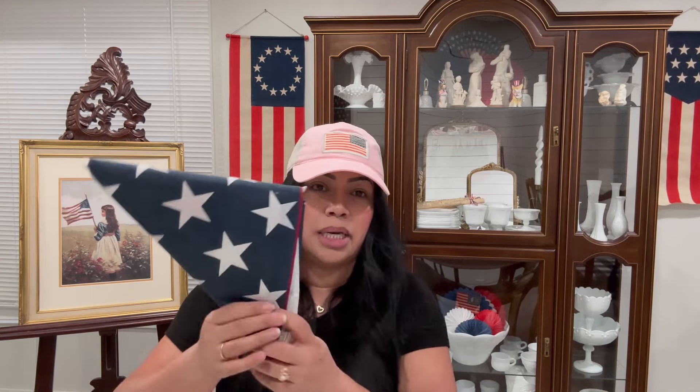I was so excited to find another flag and this one looks brand new. I have one hanging right now where my military soldier uniform is, so I'm going to replace that one probably next year. I'm going to have my decor up till the end of July and then put up fall decor, because we celebrate Pioneer Day too. So I'm really excited to have found this flag for $2.